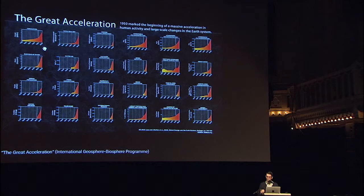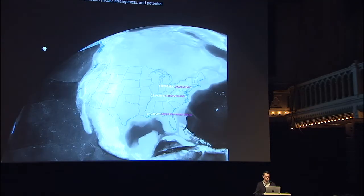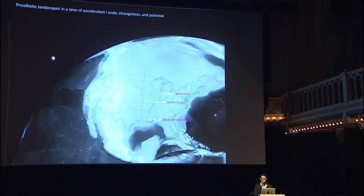Scientists talk about this in terms of the great acceleration — the idea that the time period starting around 1950 marks a massive acceleration in human activity and large-scale changes in the earth system. So I want to talk about prosthetic littoral landscapes in this time of acceleration: their scale as individual landscapes as opposed to collective global scale, their strangeness, and their potential. As a landscape architect and designer, I want to have a certain optimism about the ability to rethink and reimagine the things that we're doing to the surface of the earth.